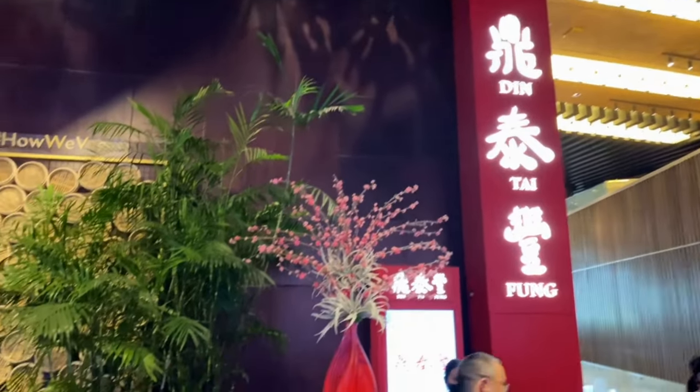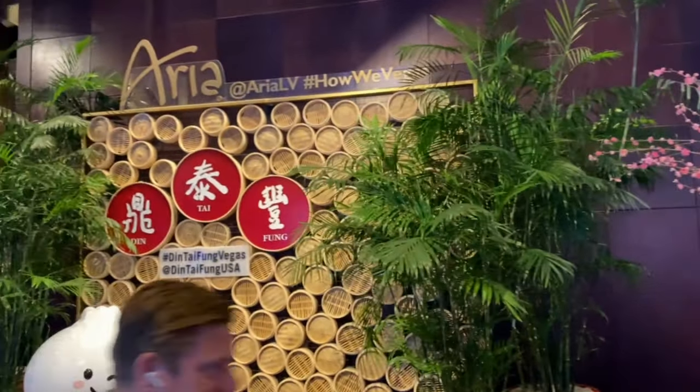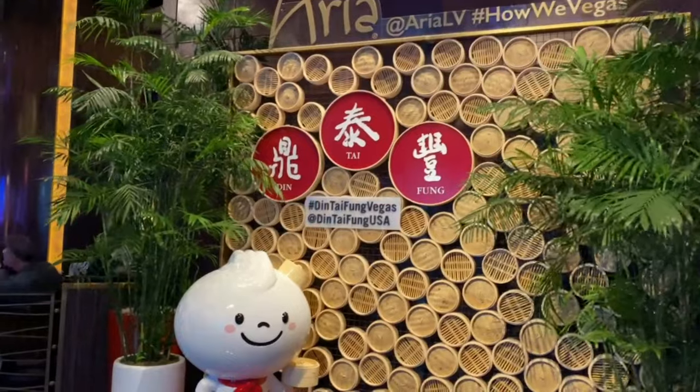Hey everybody, I'm Josh and I'm Rachel, and today we are taking you back to one of our favorite lunches we've done since starting this channel. How about we take you to Din Tai Fung? You can see they're making fresh dumplings right now.